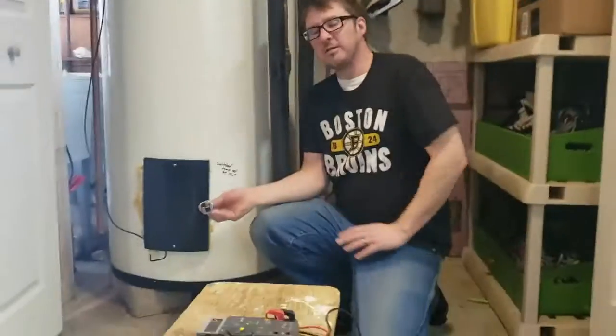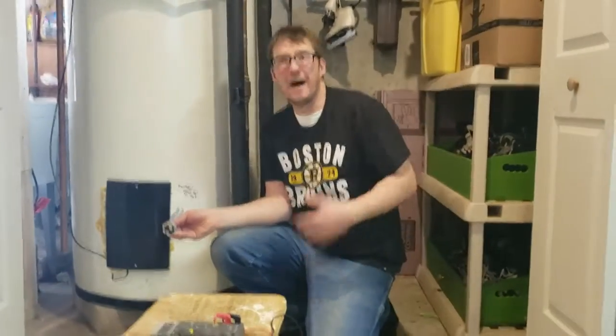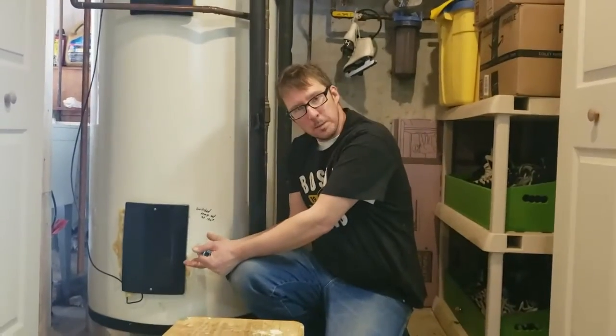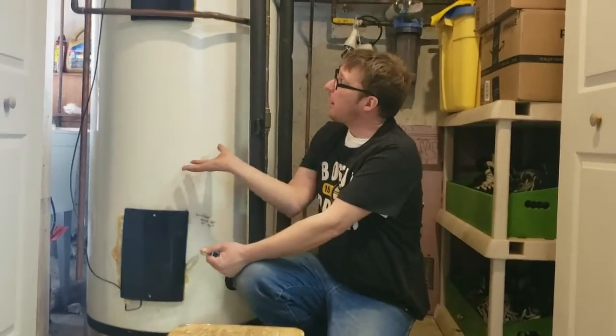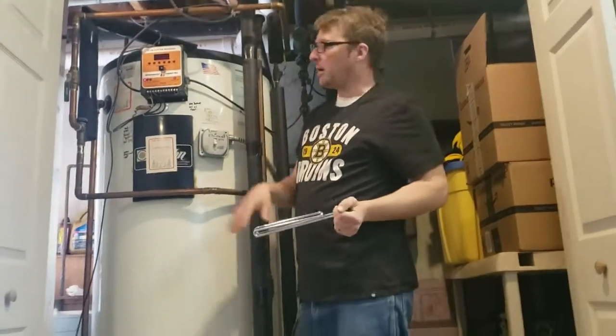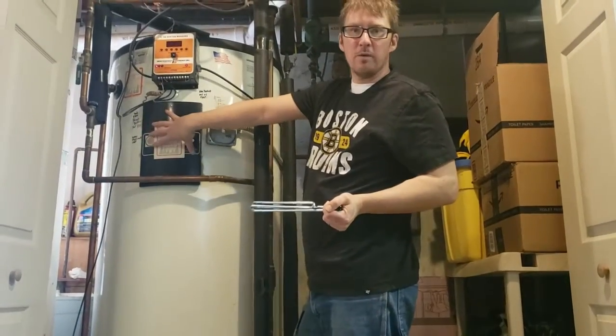We have one of these down here. During periods of high demand, I can turn on the lower heating element, so cold water rushing in gets warmed up by this heating element and then it rises. As it rises, there's another heating element up here that heats the water up even more.